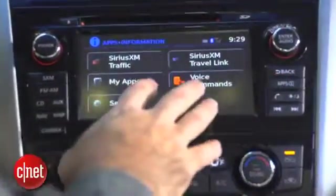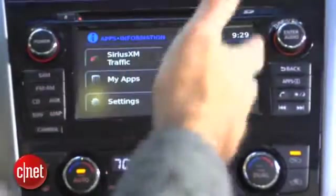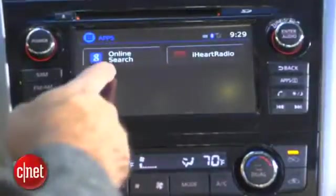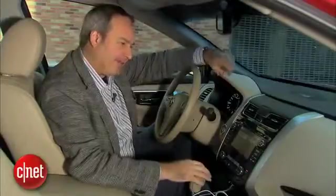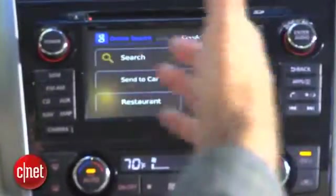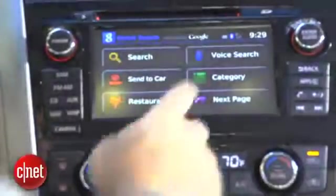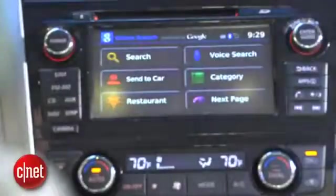I push the Apps button and get Serious Travel Link, which has fuel prices, movie times, stuff like that. Then I press My Apps and get another button for online search — that's a lot of button presses, by the way. It also takes a little while to come up because it has to make a connection through your phone to the internet. Now I get options for a free-form search or voice search, which we'll try out right now.